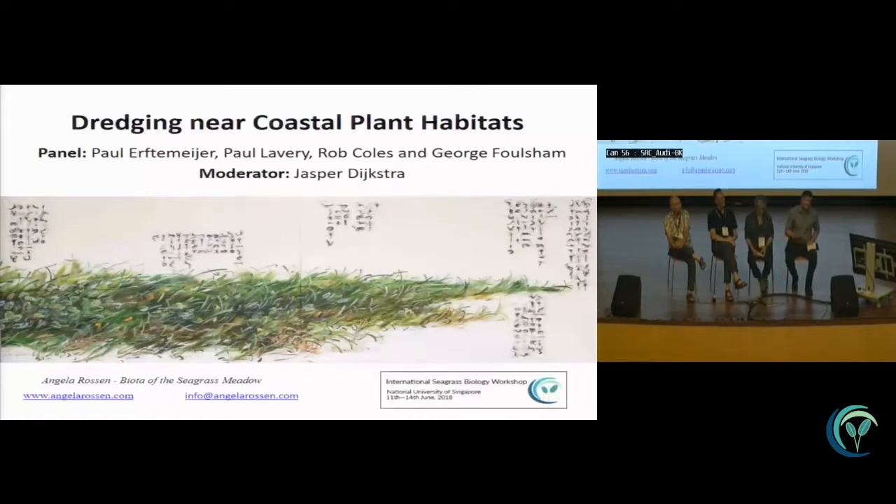Not all seagrass meadows are equal, so we need good science behind assessments and must really understand the system. A complex system with dense cover is theoretically the critical one we want to protect, but even a sparse system has functional values, so we don't want to discount it. It comes down to a case-by-case basis — establishing a good baseline and using the science available, but also thinking about genetics and connectivity. Every situation needs to be judged differently based on the science you can pull together.